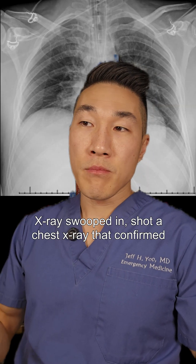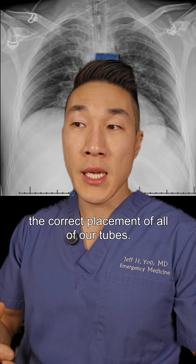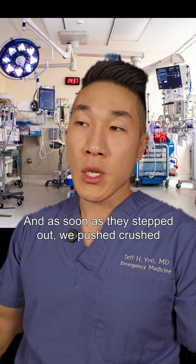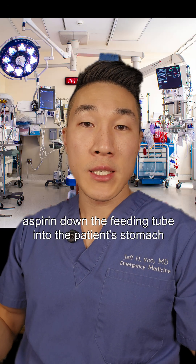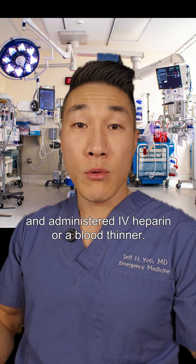X-ray swooped in and shot a chest X-ray that confirmed the correct placement of all of our tubes. And as soon as they stepped out, we pushed crushed aspirin down the feeding tube into the patient's stomach and administered IV heparin — a blood thinner.